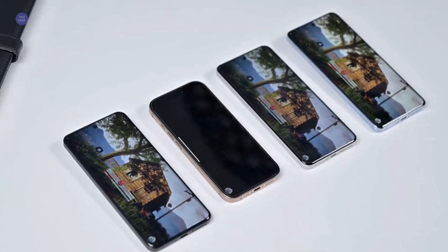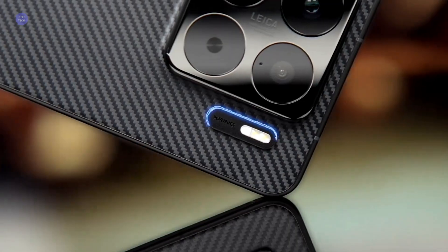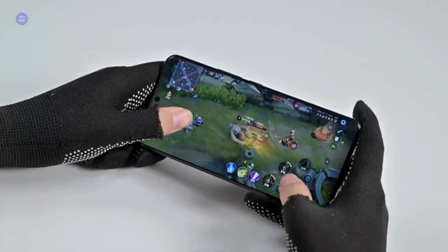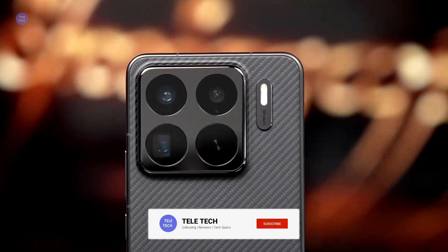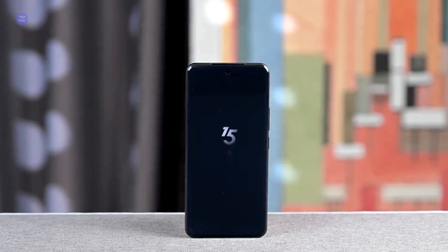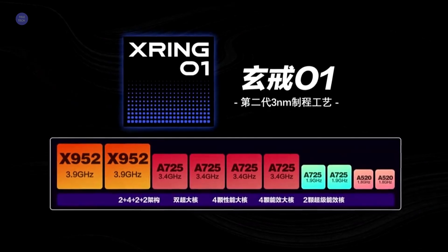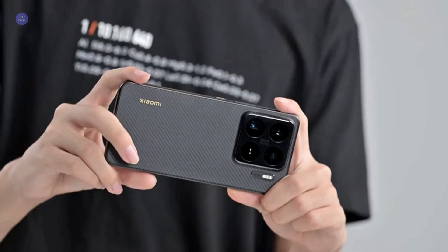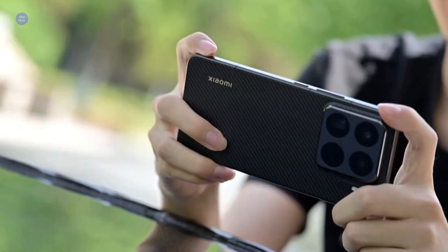All right, smartphone enthusiasts, gather round. Today we're talking about a device that's not just another flagship, but potentially a game changer for Xiaomi and the entire mobile industry. This is the Xiaomi 15S Pro, and it's packing something truly revolutionary — their very own in-house developed chipset, the X-Ring 01. After months of whispers and speculation, it's finally here, officially launched on May 22, 2025.